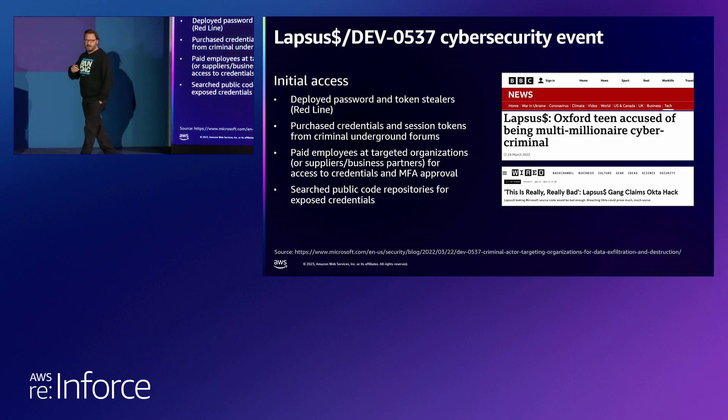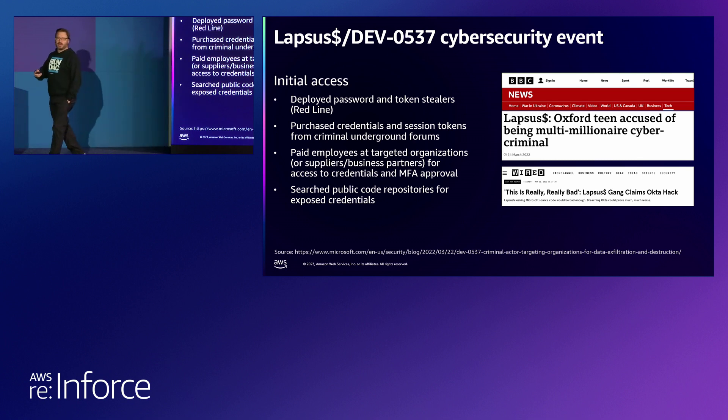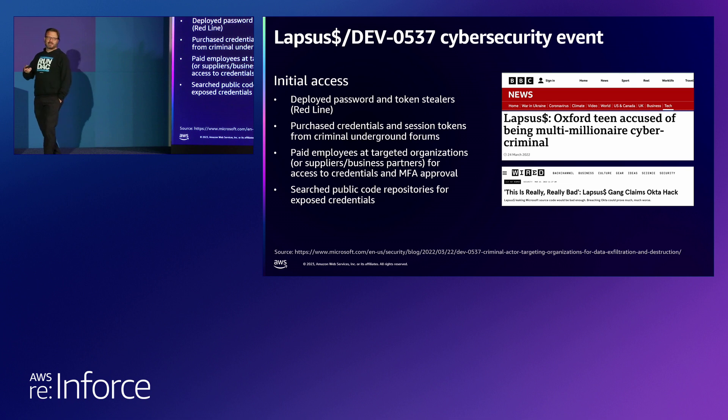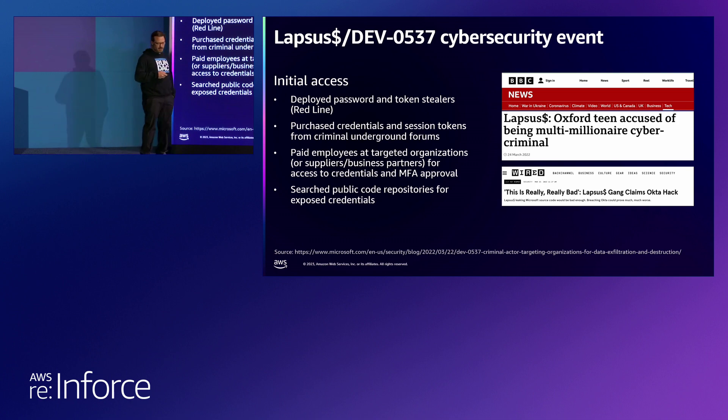Sometimes people actually code admin credentials into their code. They were able to get all of this that way, and sometimes they'll even purchase those credentials. Or sometimes they're even looking for an insider — they'll actually pay them to give access to that environment. So they're really targeting a different group of people. They're looking for developers, looking for people with deeper access to code repos. If they can compromise that, there's a very good chance they'll be able to get into cloud infrastructure, because they're using credentials that are actually authorized.